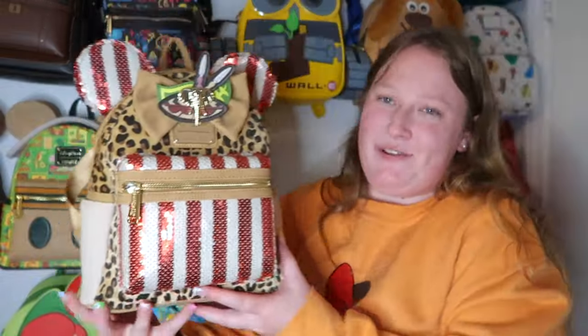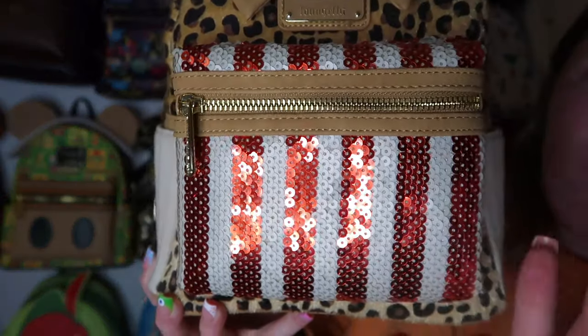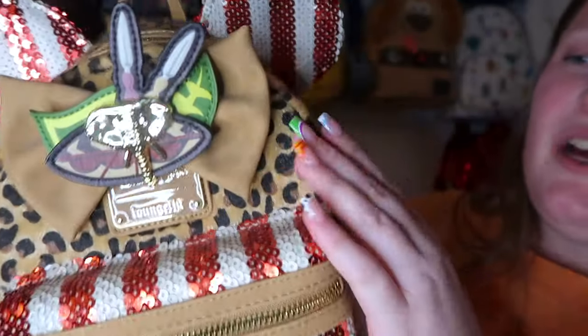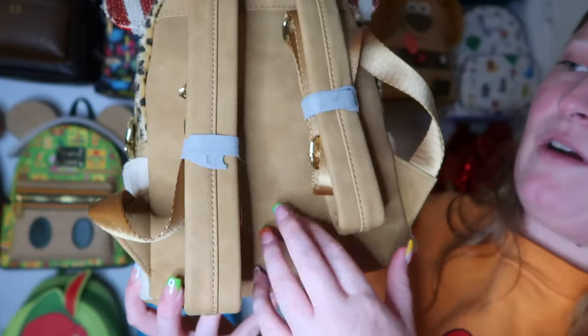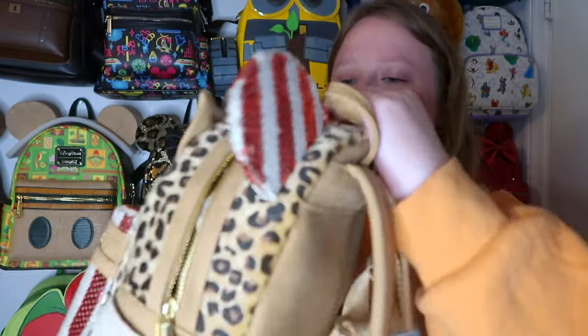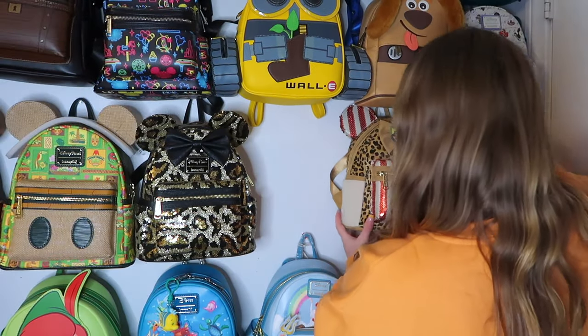Next is the Mickey Main Attraction Jungle Cruise bag. I know not everyone is a fan because there's a lot going on, but that's my favorite part! You have white and red striped sequins, cheetah print in a soft texture, and a cute bow. The side pockets are canvas material. It has gold hardware and a really pretty inner lining. So many textures and prints but I love it.